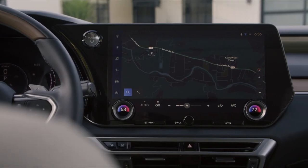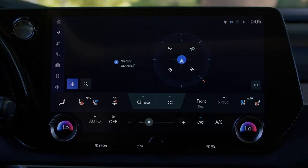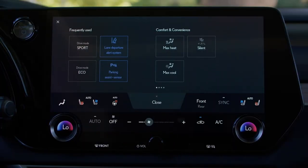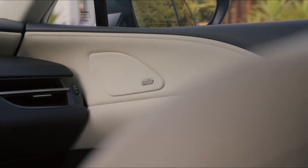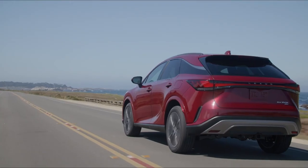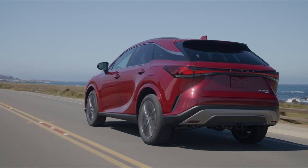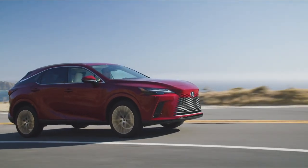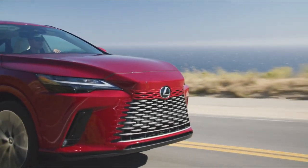A 14-inch infotainment screen is standard across the range, as is the digital instrument panel. It also comes with a virtual voice assistant called Hey Lexus, which can be used to control functions and make phone calls. Priced from £60,000, the entry-level RX 350h is the standard self-charging hybrid model.